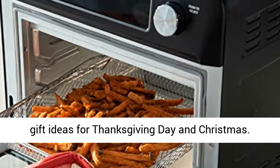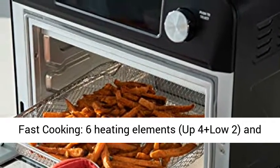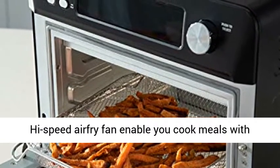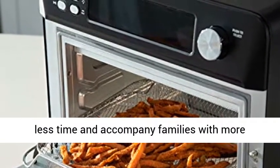Great gift idea for Thanksgiving Day and Christmas. Fast cooking with 6 heating elements — 4 upper and 2 lower — and a high-speed air fry fan enable you to cook meals in less time and spend more time with family.